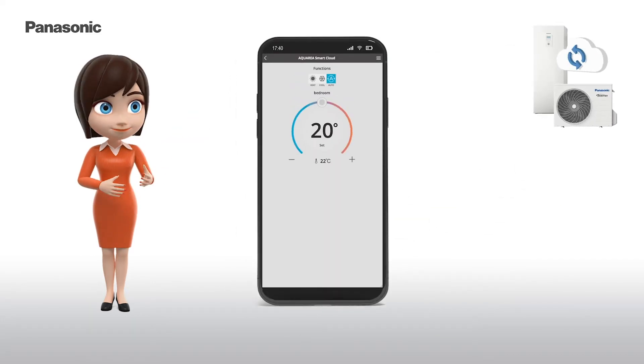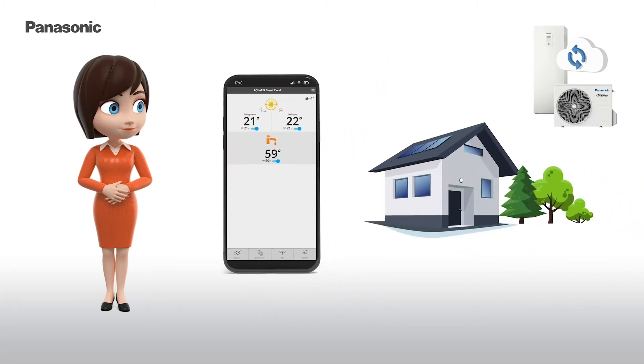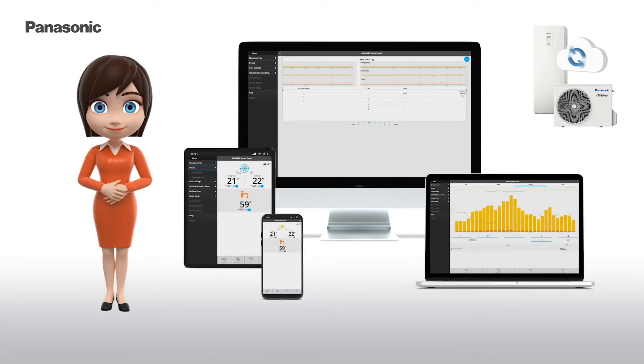The Aquaria Smart Cloud offers intuitive service to remotely control the full range of functions of your heat pump, by connecting the heat pump to your router via wireless or wired LAN, using any computer, tablet, or smartphone.